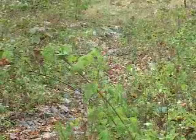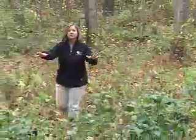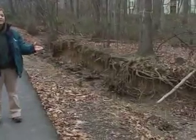I'm standing next to the restored stream in Snake Den Branch. This stream used to be right here — it used to have no vegetation, steep banks, and it was very close to the pathway system, jeopardizing the safety of our members.